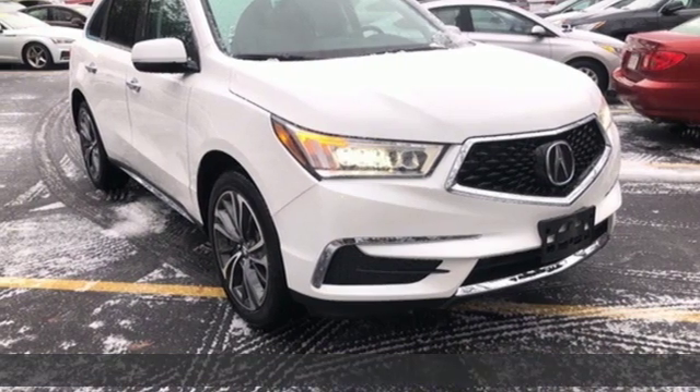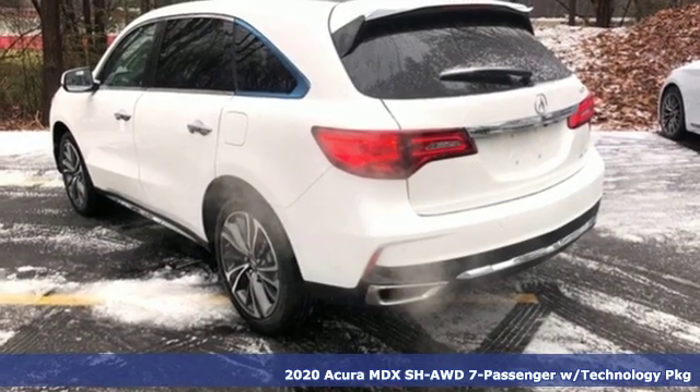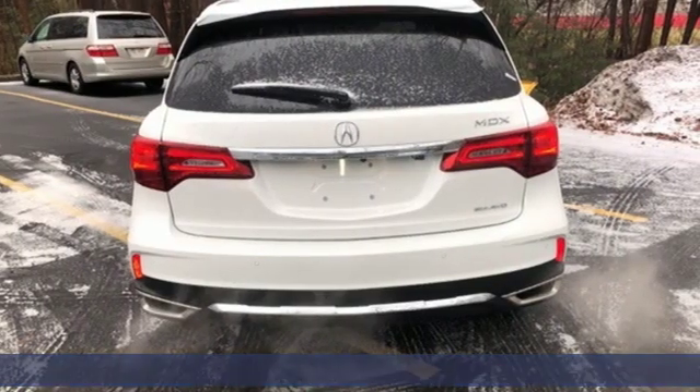It's a new 2020 Acura MDX. Flexible and luxurious, this MDX is a statement of smart sophistication. It comes with great features you'll love.